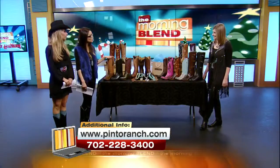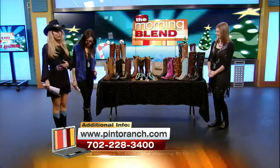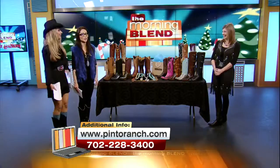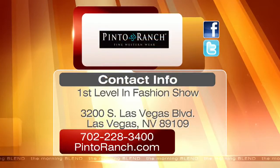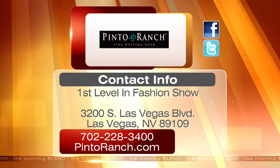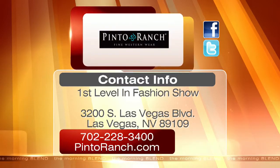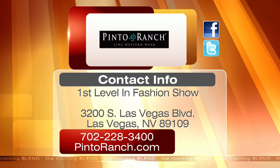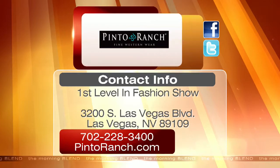Thank you so much, Elizabeth. Thank you for having us — enjoy the rest of your stay there. Pinto Ranch is located on the first level of Fashion Show. For more on their fine Western wear, head to PintoRanch.com or call the number listed. They're also on Facebook and Twitter. The Lucchese Handmade Classics Trunk Show is today and tomorrow from 10 a.m. until 6 p.m.